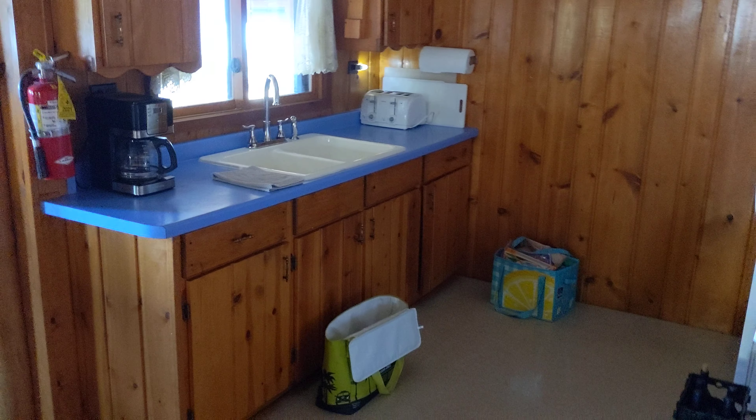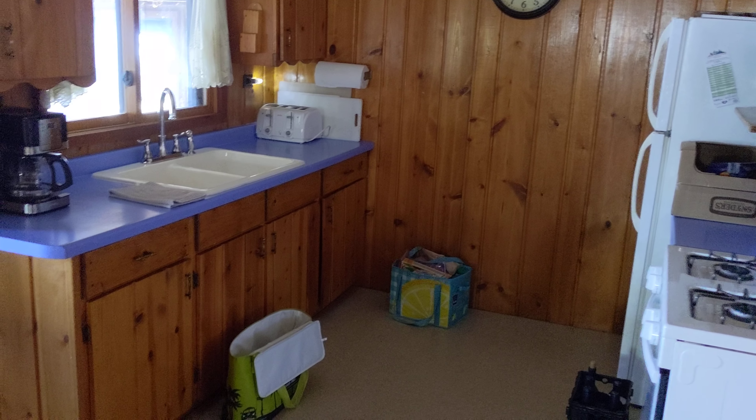And over here we have the kitchen. What I love about this cabin is the floors creak and pop as you walk around.